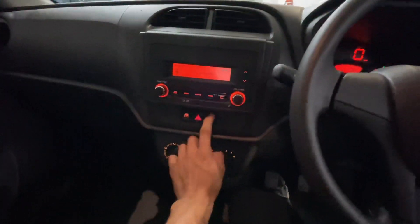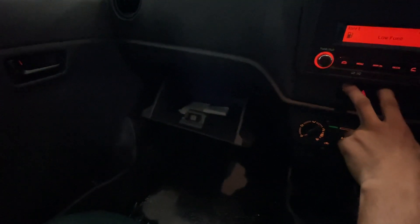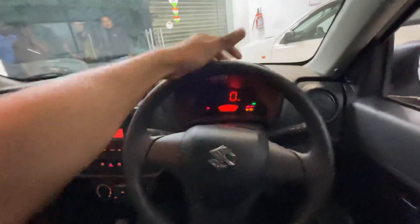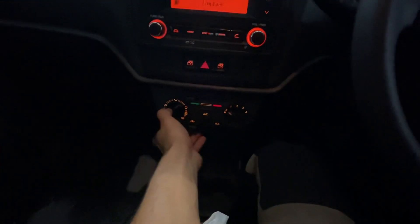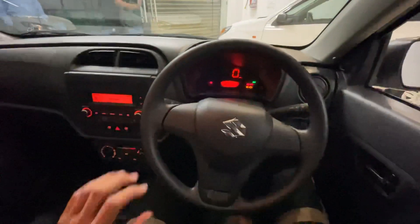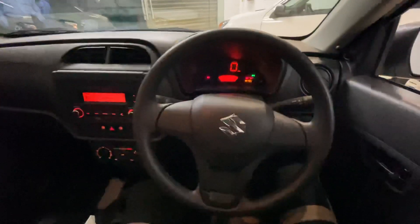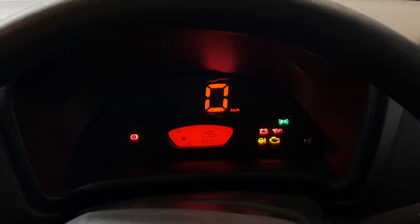You get two power windows in this variant. The glove box is a good size for a normal auto — decent depth. You get two airbags, ABS, and EBD for safety. You get manually adjustable AC controls and a 12-volt power socket. The meter console is also visible here though it's a little dark to show clearly.